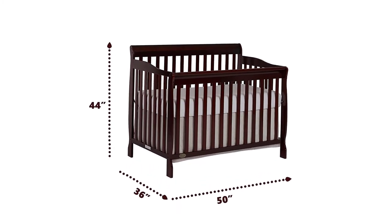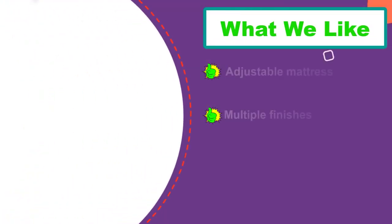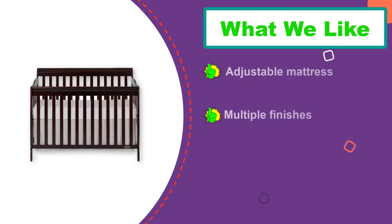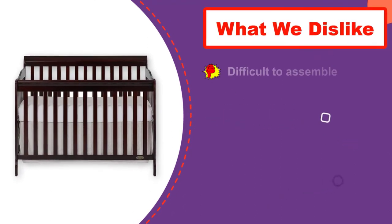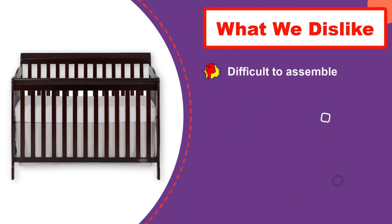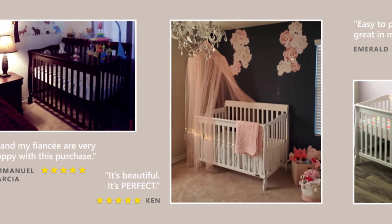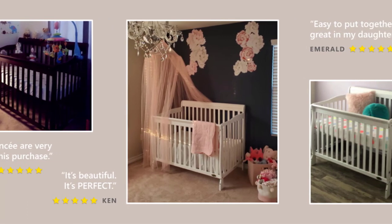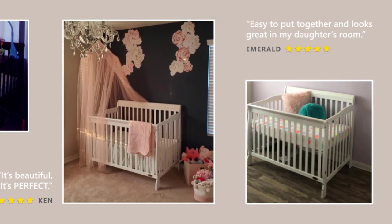It converts from a crib to a toddler bed, to a day bed, and then a full-size bed. With its sturdy design it's a practical and safe choice for any nursery, meeting current safety standards. The crib mattress is adjustable for added convenience. It weighs 50 pounds and measures 54 inches by 38 inches by 44 inches. The safety rails and transitional mattresses are sold separately.